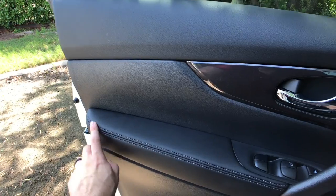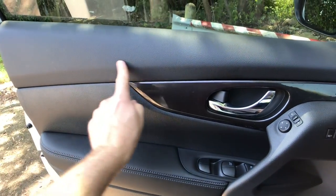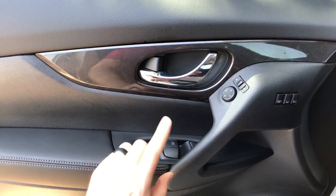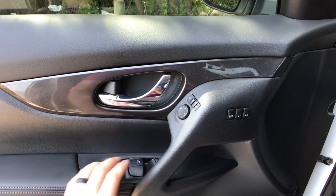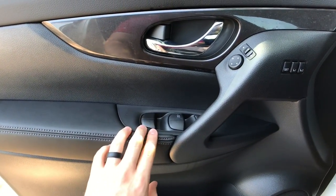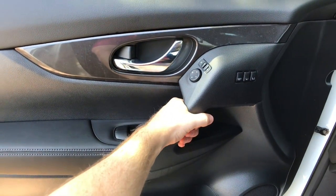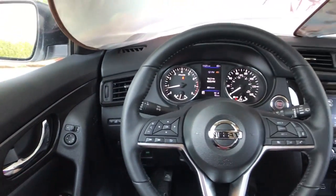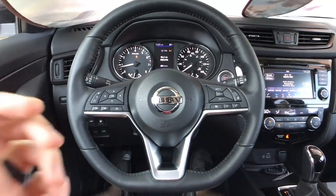Now let's take a quick hands-on look inside the Rogue. I really love this armrest — it is very soft and supple. We even have a soft upper part right here, though it is plasticky through the middle section. We do have one automatic window as well as memory settings thanks to the premium package. There's an integrated handle that I really do like, and when we shut the door it is very solid sounding.